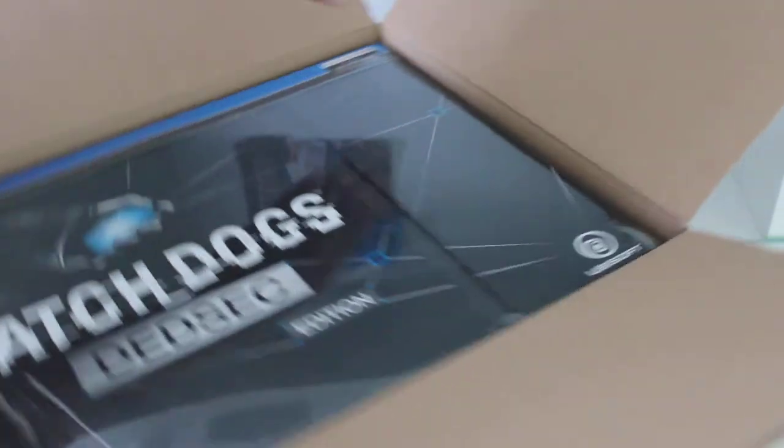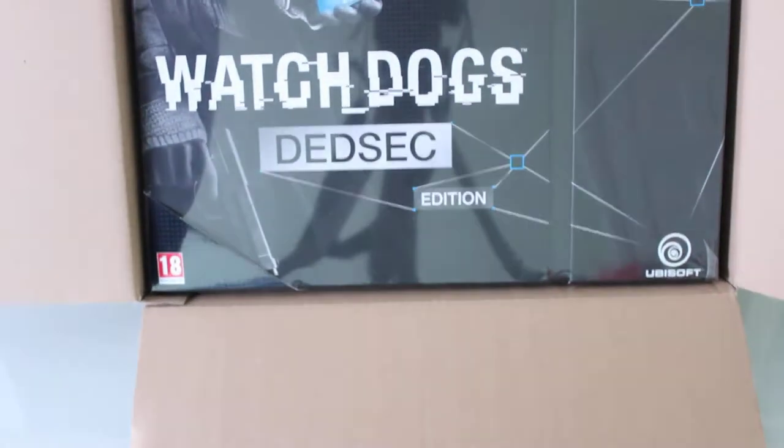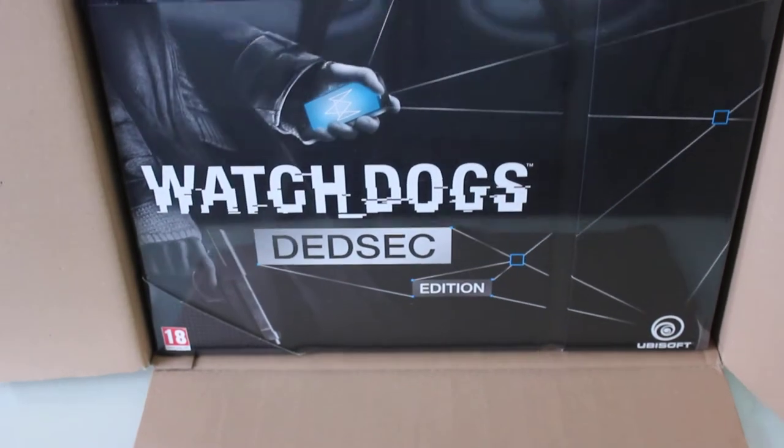Let's turn it the other way around. And that is Watch Dogs, the front cover.